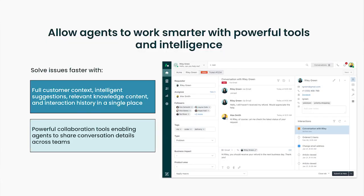Next, you can solve issues faster by putting full customer context, intelligent suggestions for next steps, relevant knowledge-based content, and powerful collaboration tools at your agent's fingertips. 70% of consumers we've surveyed expect anyone they are interacting with at a company to easily have access to their past purchases, contacts from their historical interactions, and any other information they have provided to the company in the past.